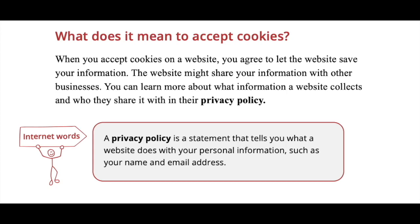A privacy policy is a statement that tells you what a website does with your personal information, such as your name and your email address. You can usually find a website's privacy policy at the bottom of their webpage.